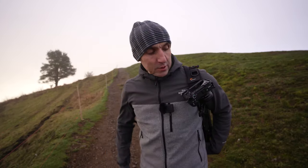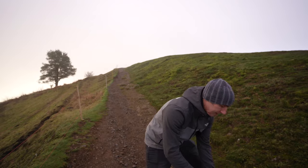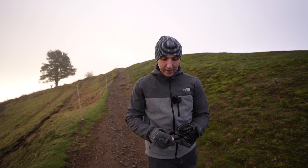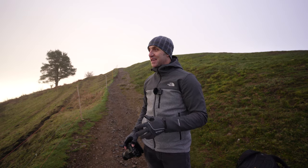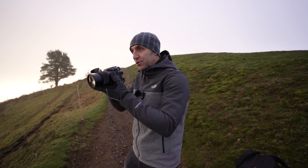I can't resist it — going to break out the RX10. I was going to try and just use the a6600 with the kit lens but I've failed on that task. The light and everything around me is looking too atmospheric not to take advantage of. It's looking so moody and dramatic at the moment that I need to get some shots of this.